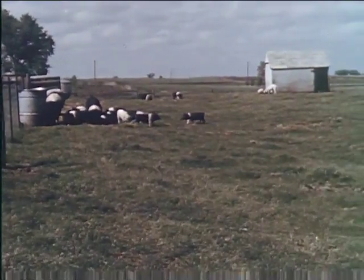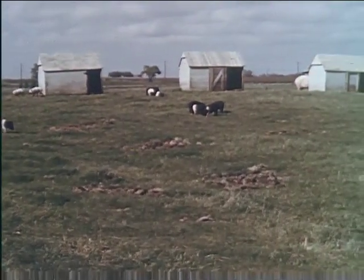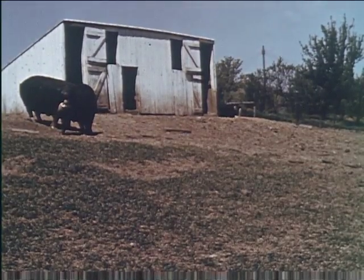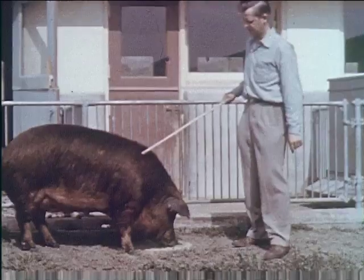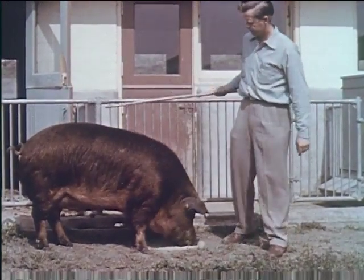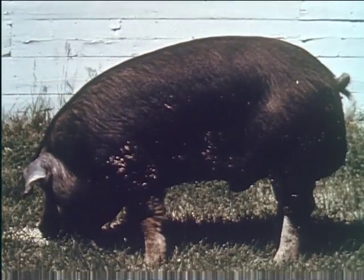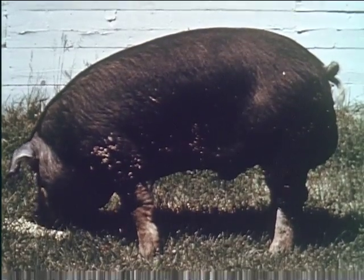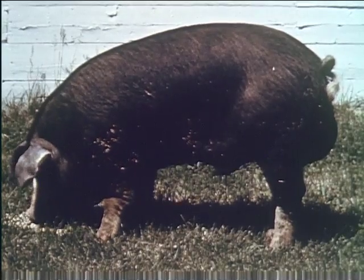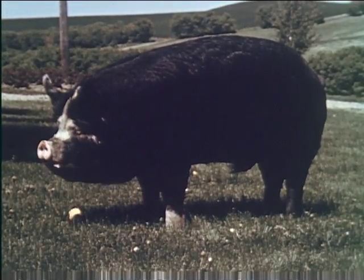Selection of breed is a matter of personal preference — there are several from which to choose, any of which will prove satisfactory with proper care and management. This Duroc has the desirable points of conformation to ensure profit-producing progeny. The Poland China is another breed popular in the West. The Berkshire is readily distinguished by the jet black color and a short, dished face.